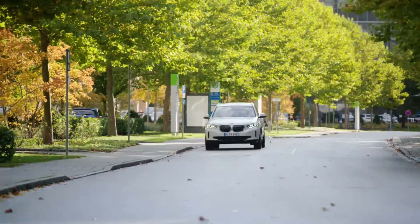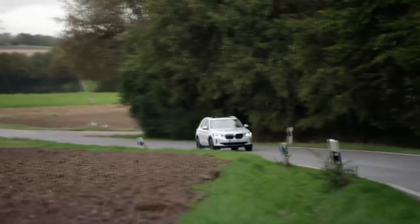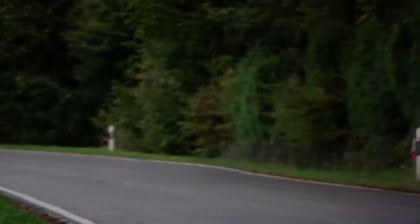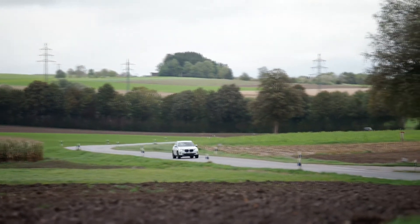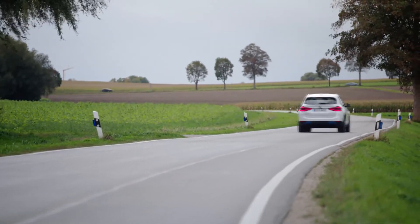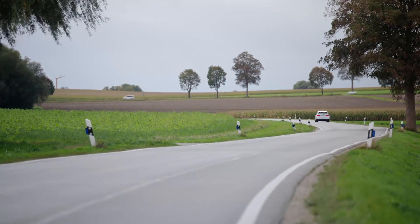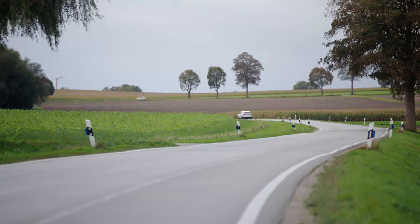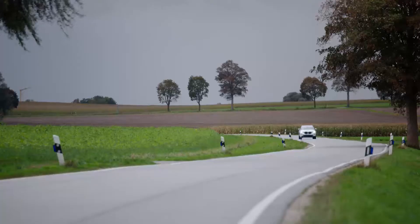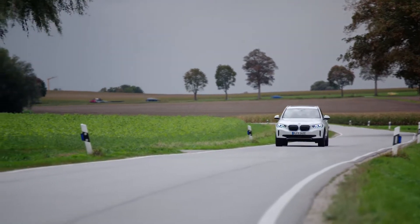Thank you for watching this video about BMW i3. The new BMW i3 presents the latest development status in electrified drive systems. The fifth generation of BMW i3 technology stands out with its highly integrated design principle for the drive. The electric motor, power electronics, and transmission are now arranged together in a single housing.